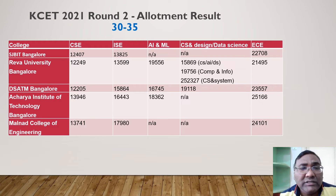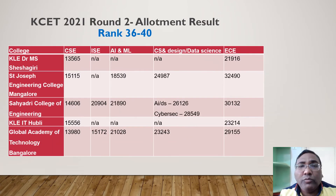If your rank is beyond 12,000 for CSC, options include REVA University, SBS, JBIT, and DSA ATM — all closing around 12,200 in the same bracket. Acharya Institute is similar at around 14,000. Malnad College of Engineering in Hassan District also closes at around 14,000 — a good option if you're from the Hassan region. REVA University offers many computer-related branches, and at lower ranks of 19,000–25,000 you can get ECE; most colleges in this range have ECE between 20,000 and 25,000.